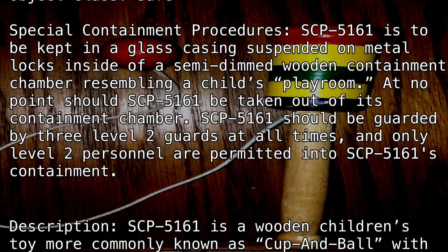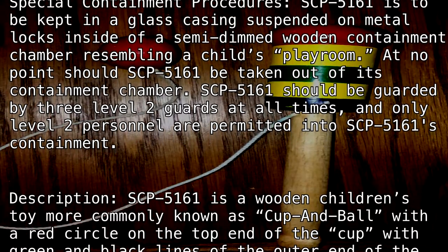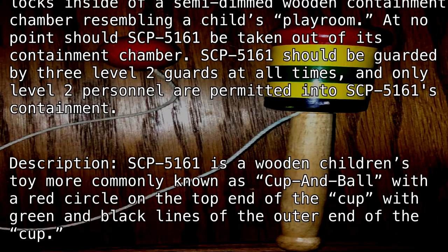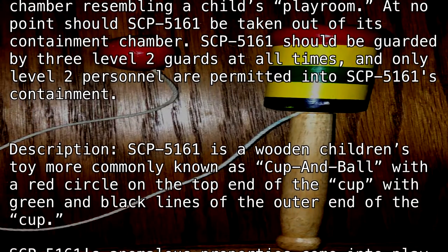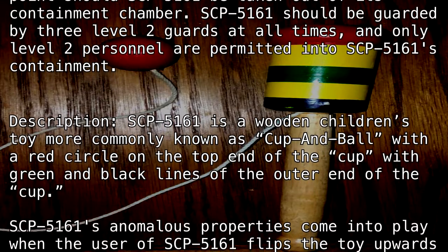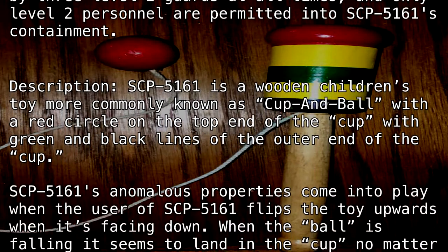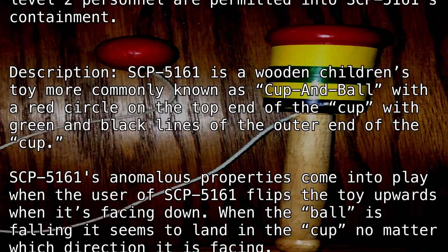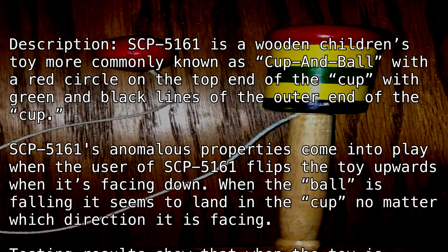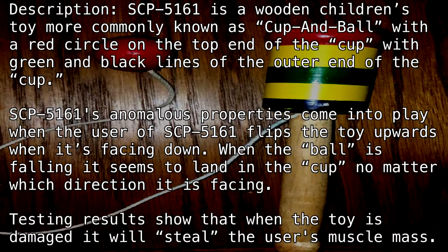Description: SCP-5161 is a wooden children's toy, more commonly known as Cup and Ball, with a red circle on the top end of the Cup, and green and black lines on the outer end of the Cup. SCP-5161's anomalous properties come into play when the user flips the toy upwards while it's facing down. When the Ball is falling, it seems to land in the Cup no matter which direction it is facing.